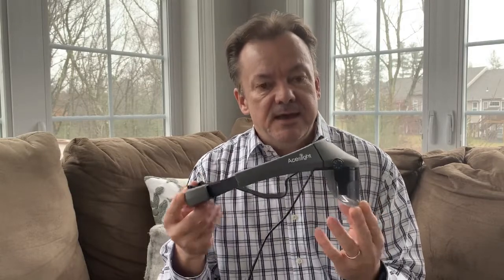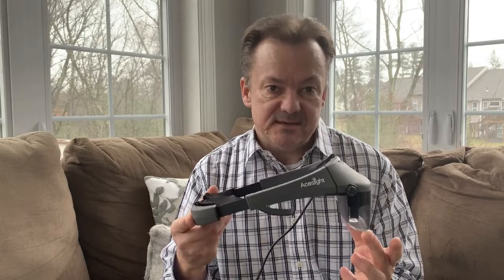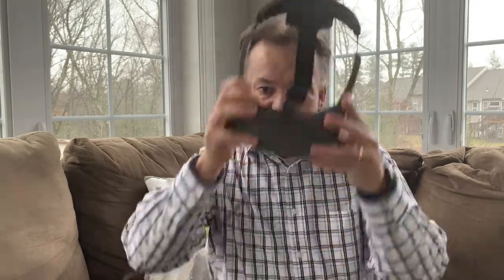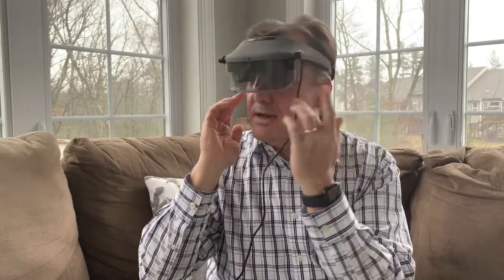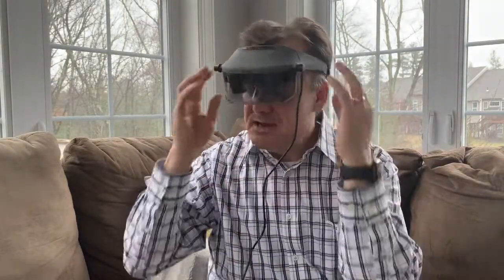I'm holding one of those A-Sights up in front of me right now. A characteristic of an augmented reality designed headset is it's very open. That means that when I place the device on my head, the sides of my eyes, and indeed underneath my eyes, are fully open. So one big advantage of this is that as long as I have some peripheral vision, I can walk safely while wearing that model of A-Sight.